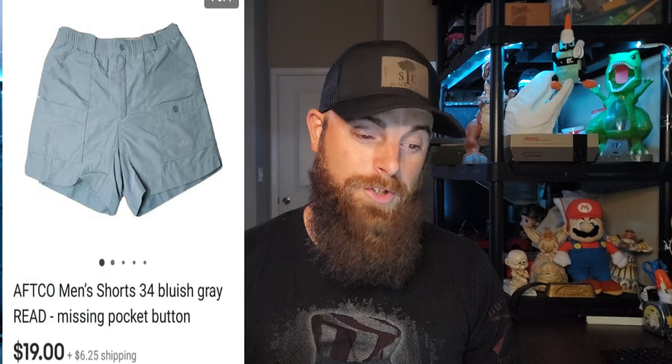Some of the AFTCO shorts I bought were missing buttons — not the major button at the top, just a pocket button. This pair was AFTCO men's shorts, size 34, bluish gray. I didn't even know the color exactly, so I described it as bluish gray and took good pictures. I noted in the listing that it was missing a pocket button. It still went for $19 plus shipping and sold literally within about three minutes. Definitely look out for AFTCO clothing, mostly their shorts.